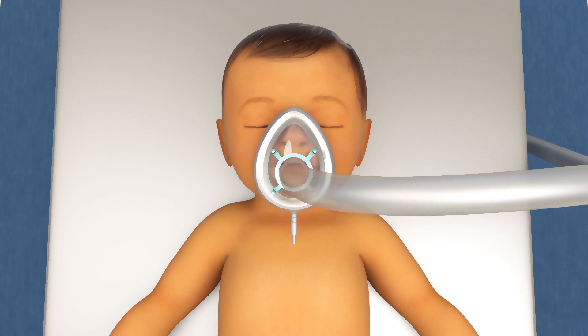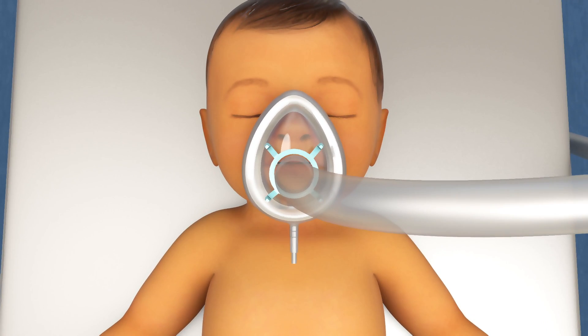Before the surgery begins, your child will be given general anesthesia, so they will not feel any pain during the procedure.